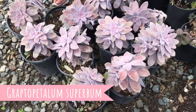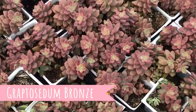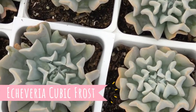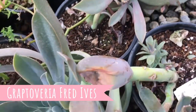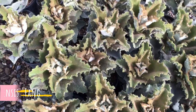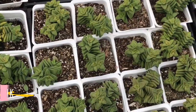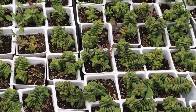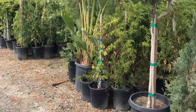Beautiful purple. There's lots of trees to choose from too. So come on, let's go find some foreign trees.